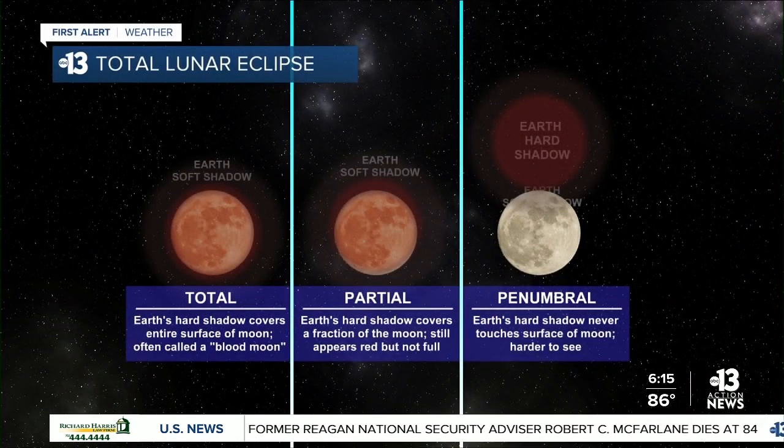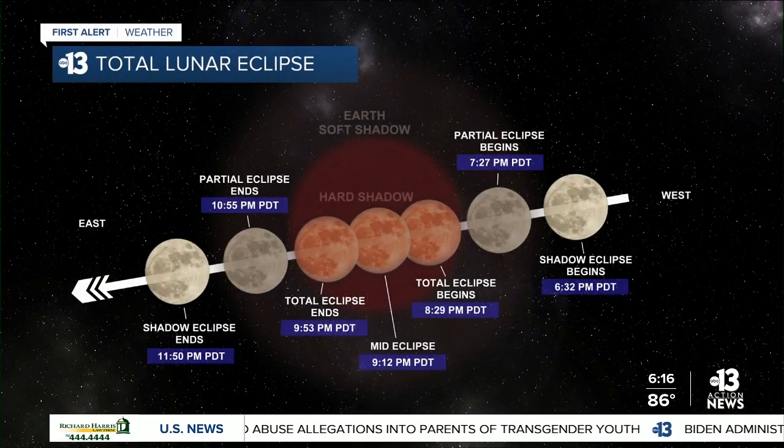During a lunar eclipse, the moon turns a reddish hue, which is where the term blood moon comes from. The reason for the red is because the only sunlight reaching the moon is light that's passed through the earth's atmosphere. Blue light has a relatively short wavelength so it scatters away easily, while red has a longer wavelength that passes all the way through. It's the same reason our sunsets tend to have a red and orange shade.